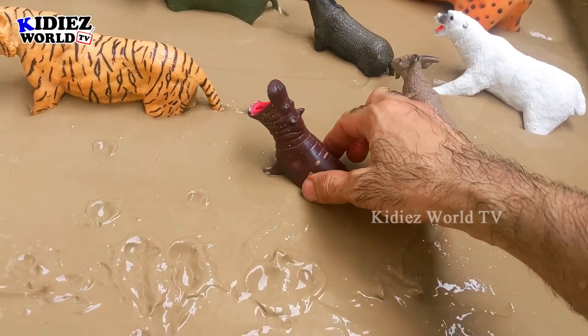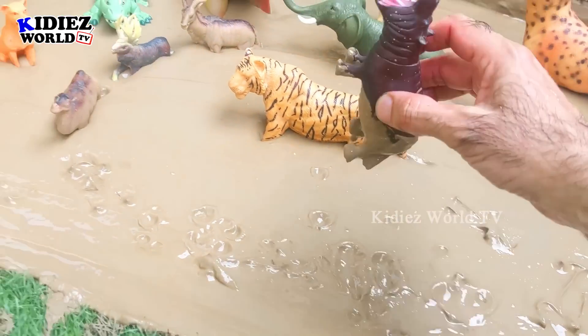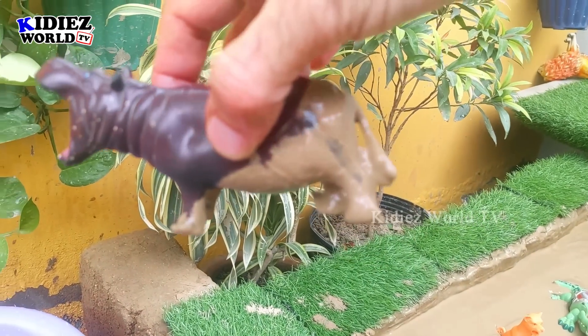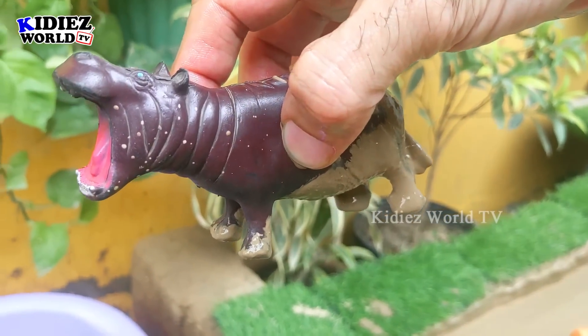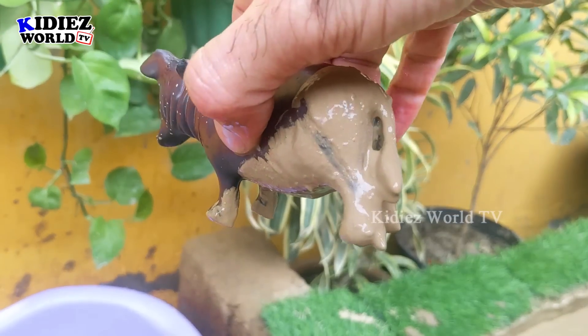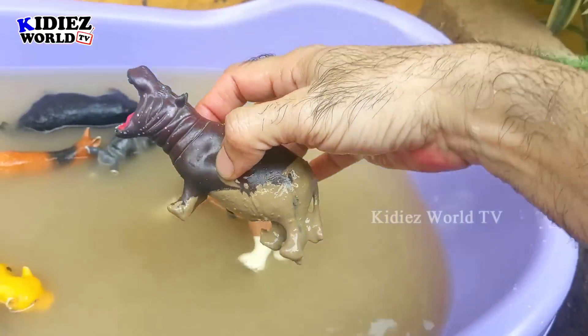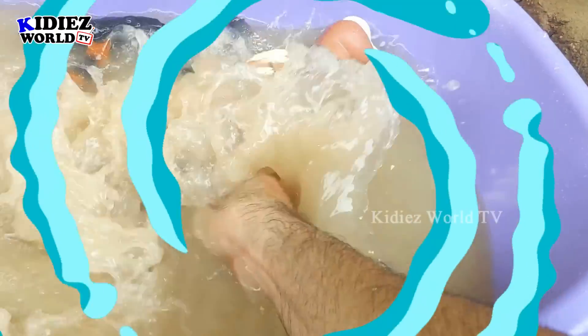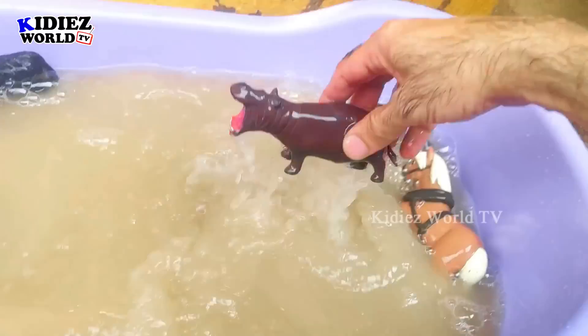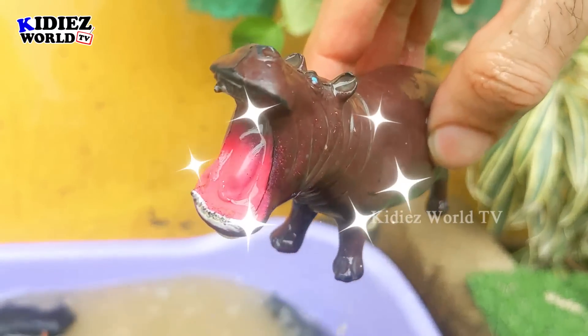Next we have the hippopotamus with his big mouth and big structure, making him a big but very aggressive herbivore animal. Let's wash him. Here we go, hippo!